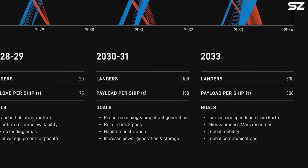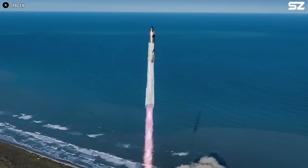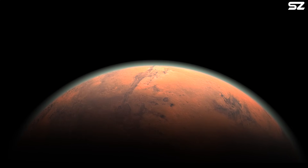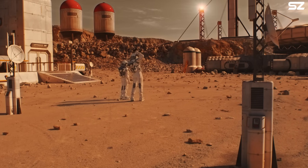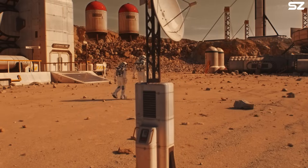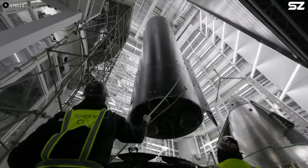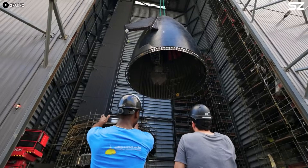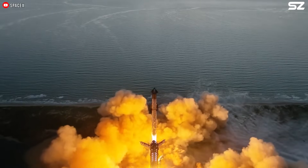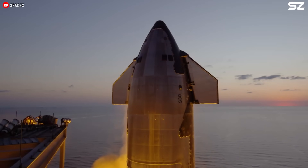Looking further ahead, Musk thinks maybe 100 Starships could fly to Mars during the 2030 to 2031 launch window, and then around 500 in 2033. The big dream is a self-sufficient city on Mars that can survive even if it loses contact with Earth — imagined with over a million people and millions of tons of cargo shipped across space. Starship will be the backbone of all this, especially the future 142-meter version, with thousands of Starships coming and going during every launch window once the city is up and running.